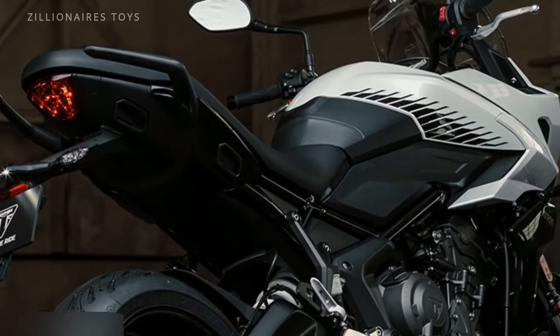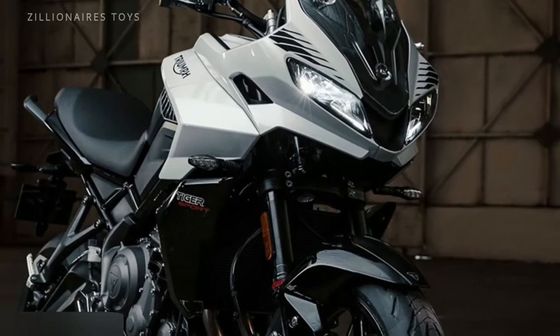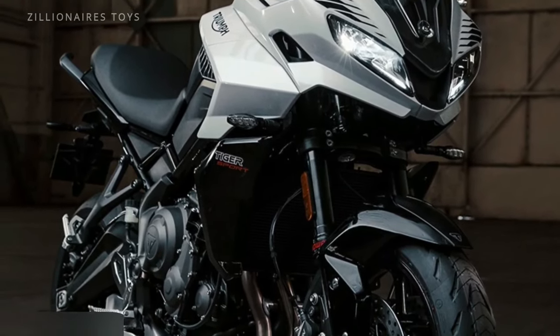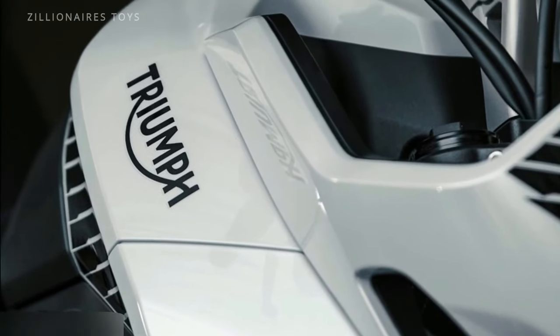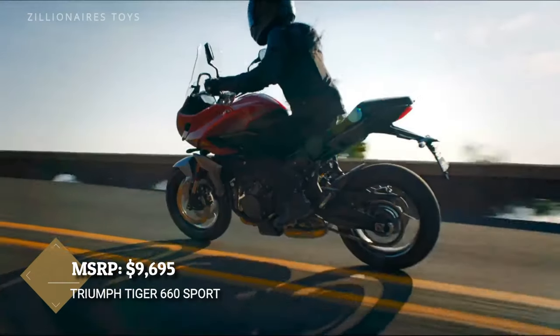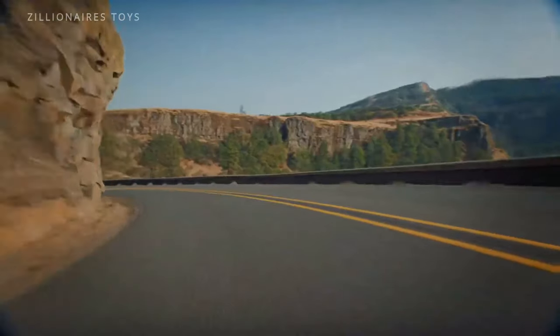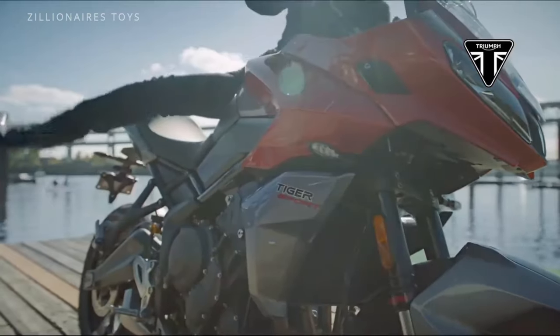This sports tourer is a compact dynamo, boasting agility and power that will take you wherever your heart desires. Its seamless fusion of sport and adventure makes it an irresistible choice for riders seeking the ultimate all-in-one package. The Triumph Tiger 660 Sport is ready to transform every trip into an unforgettable adventure.